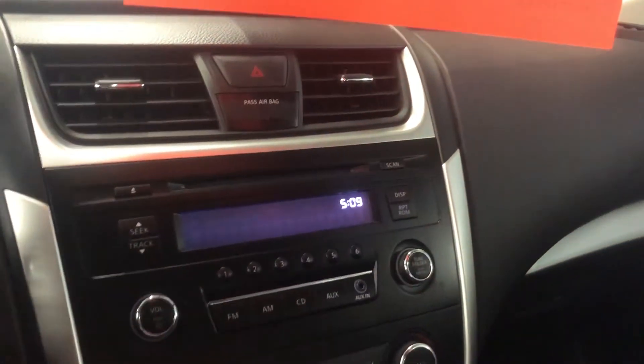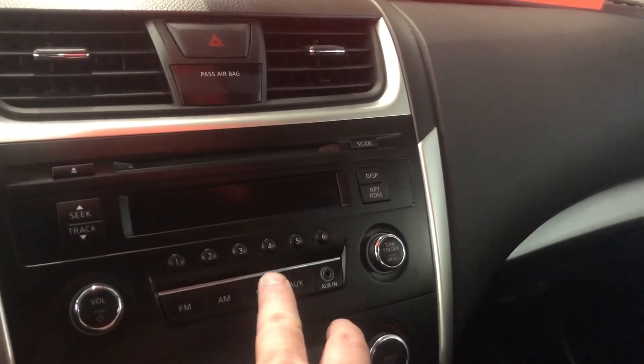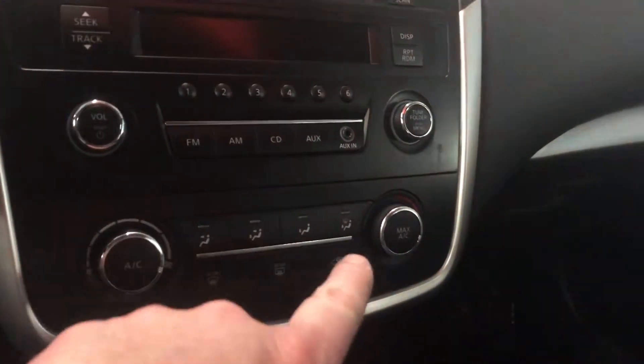It's letting us know there's a low temperature outside. You do have a slot for CDs here and your radio. I'll turn the vehicle off because we are inside. Memory presets for your favorite stations, auxiliary audio input there. You do have your fan speed operation and temperature control.